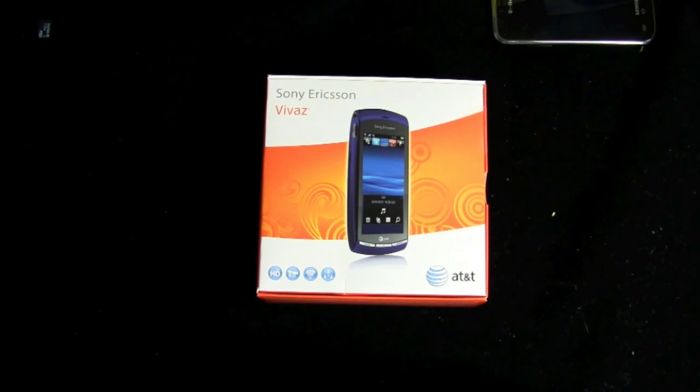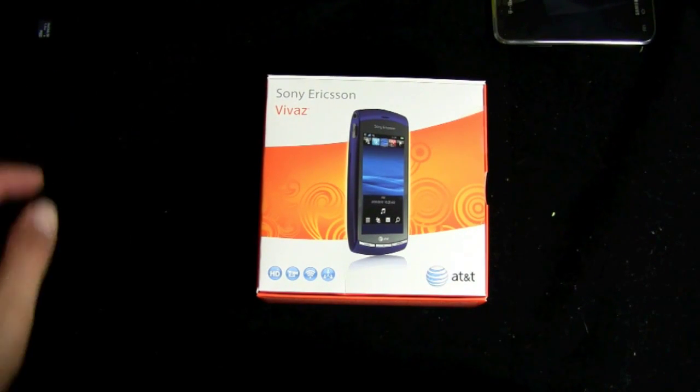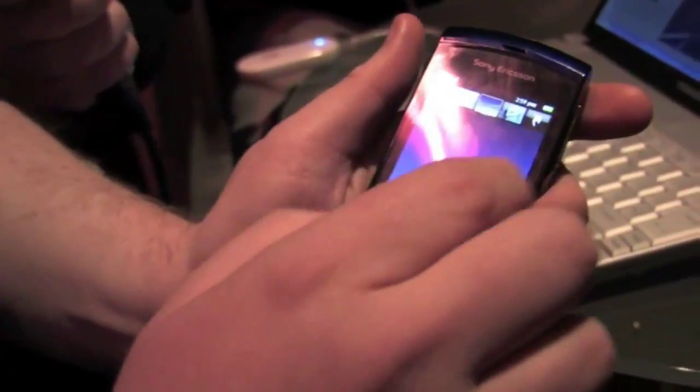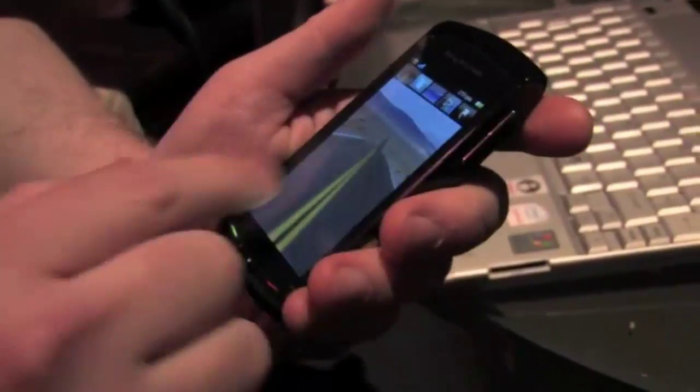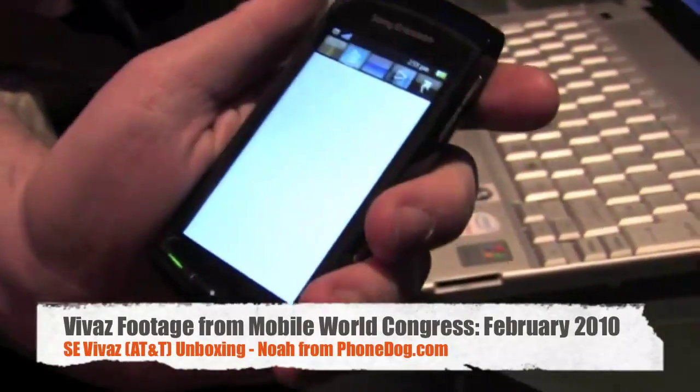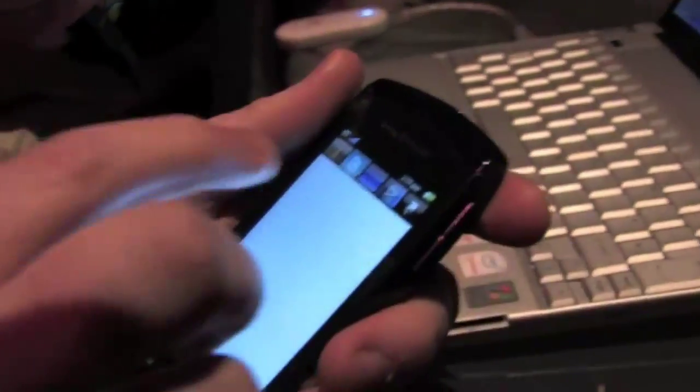This is the second new Sony Ericsson AT&T smartphone in the past couple of weeks. Neither one is really a new phone, but newly launched on AT&T in the US. Sony Ericsson launched the Xperia X10, an Android smartphone, recently — that one's going to run you $150 on contract. We saw the Vivaz a while ago; it launched around the time of Mobile World Congress in Barcelona back in February. Now it's on AT&T.